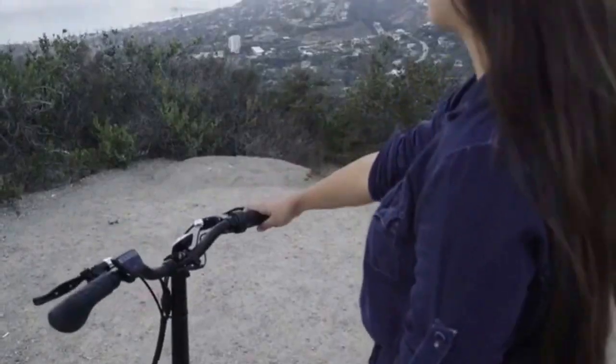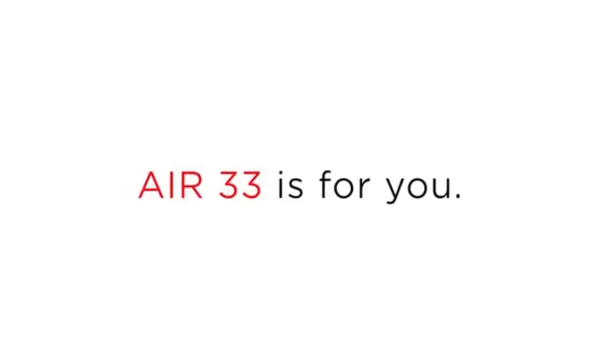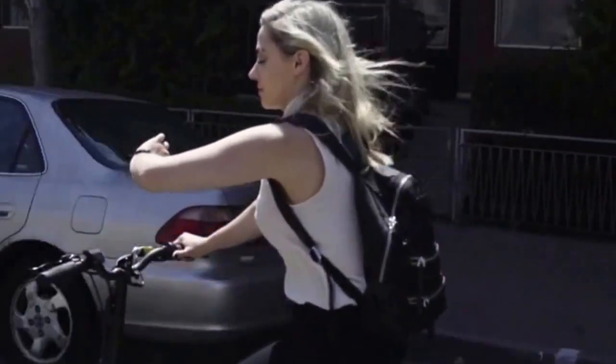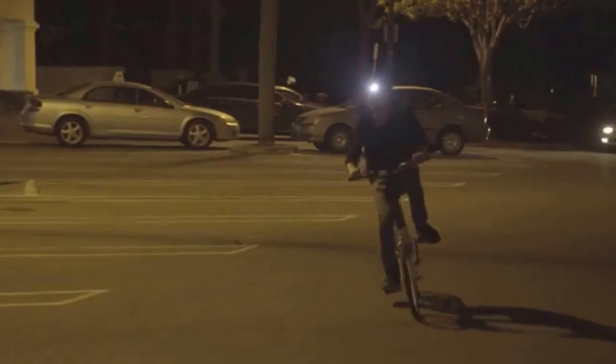Whether you're a new rider looking for a fun, sustainable way to explore your city, or a daily commuter in need of a cost-effective alternative, AIR 33 is for you. Bad traffic? Take AIR 33. Classes on the other side of the hill? AIR 33. Cravings at 2 in the morning? AIR 33.